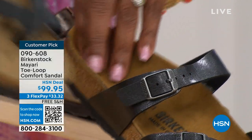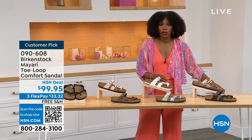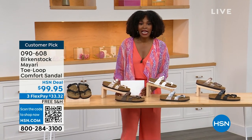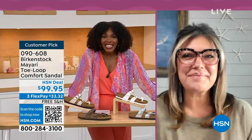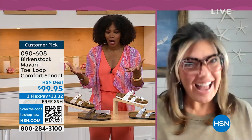Order your regular Birkenstock size because they do not change their footbed from size five to eleven and a half. Now we've brought in one of the experts to give you all of the details — Courtney Kayser is joining us via Skype. Welcome in, Courtney. It's been a little while since we've had a chance to talk Birkenstock.